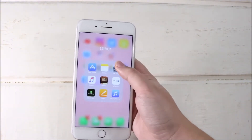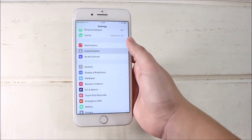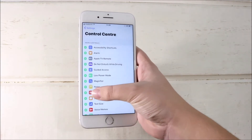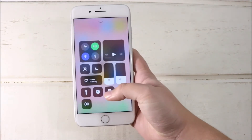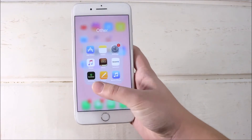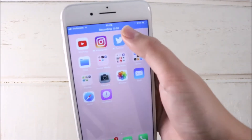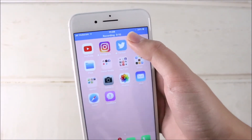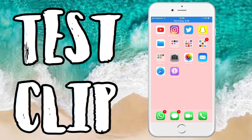This is obviously just the beta version. Go to Settings, scroll down to Control Center, and you'll see 'Screen Recording' — that is the Apple official screen recorder. To access it, just swipe up from the bottom of your screen and tap the screen recording button. It automatically starts recording and at the top you can see how long you've been recording, which I think is pretty cool.